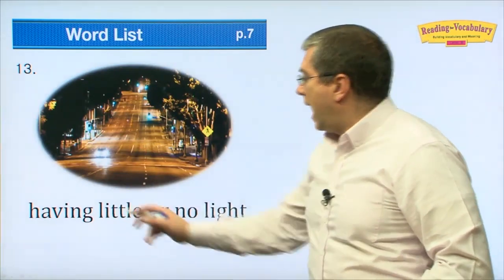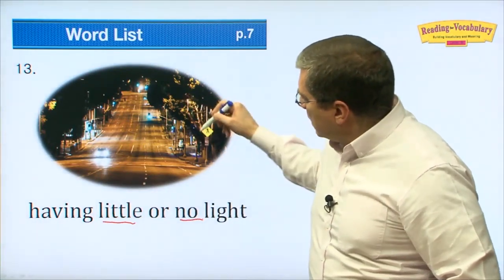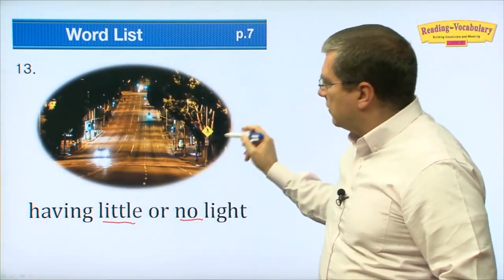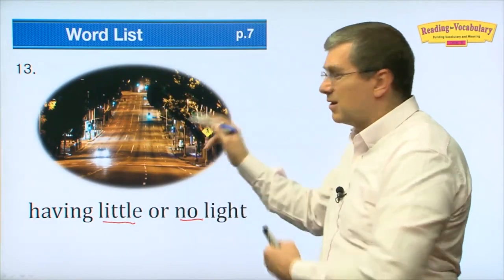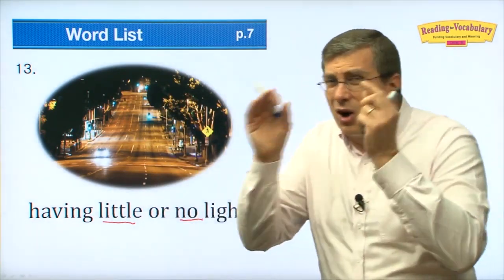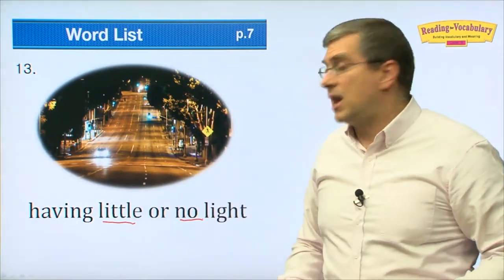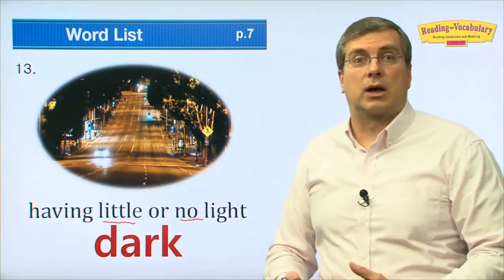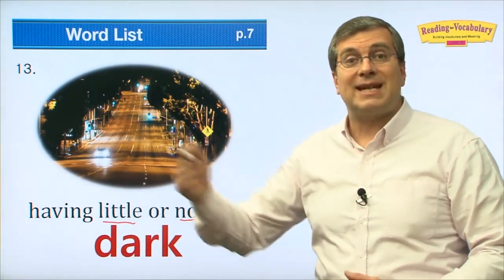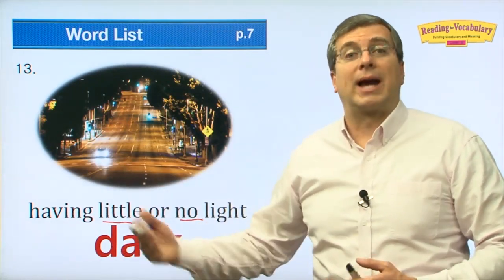Number thirteen: having little or no light. This street has a lot of lights, but imagine going off on a smaller street where there's not a lot of light and it's hard to see. We say it's 'dark.' At night it's dark outside — there's no sun, so it's dark.